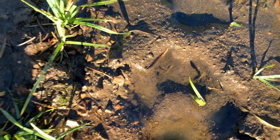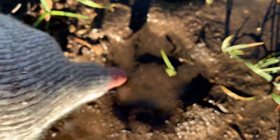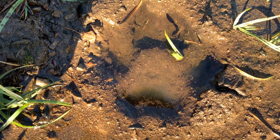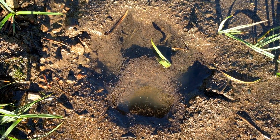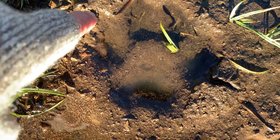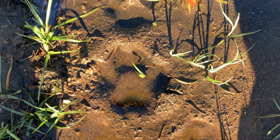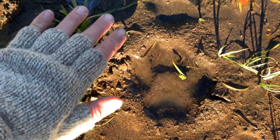On a canine track, you can usually make an X shape in the negative space of the pad, between the toes — that way and that way. It separates it from a cat track. It's pretty obvious when you see the claw marks, because cats walk with their claws retracted. When you see claws and you can kind of see an X in the negative space of the track — that's a dog. But that's no ordinary dog, look at the size of that thing.